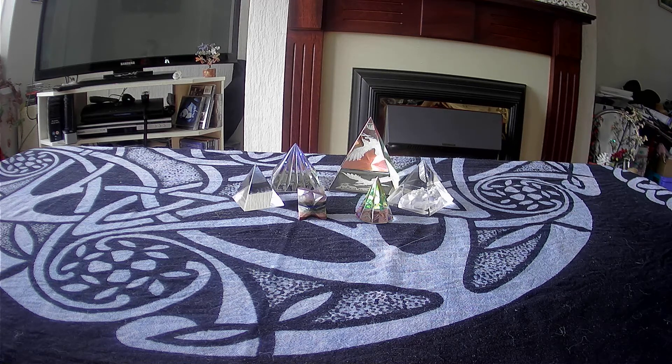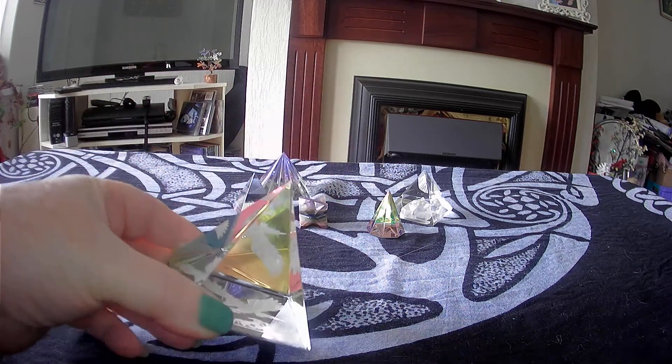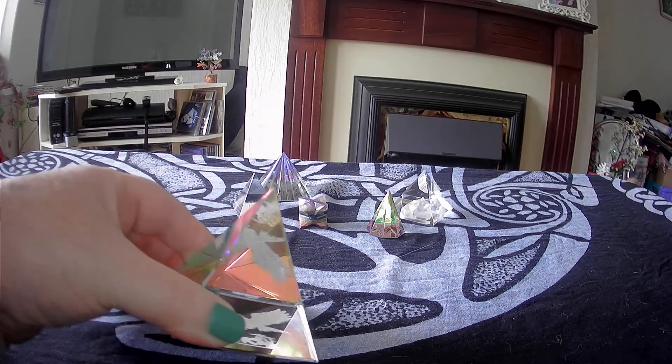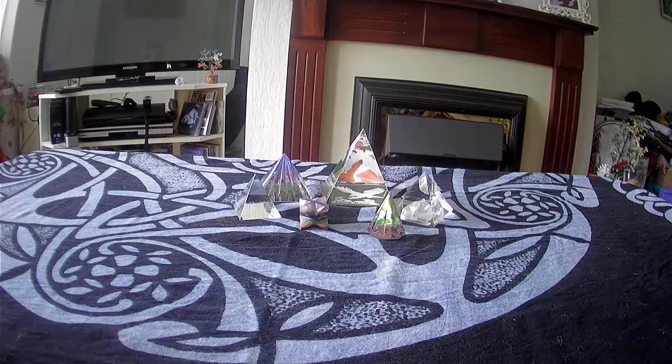Absolutely gorgeous crystal pyramids — love the colors in some of them. Look at that drop! And I've got a beautiful eagle in that one — you can just about see it. It's gorgeous, and at the top you can see it flying high, like an eagle.